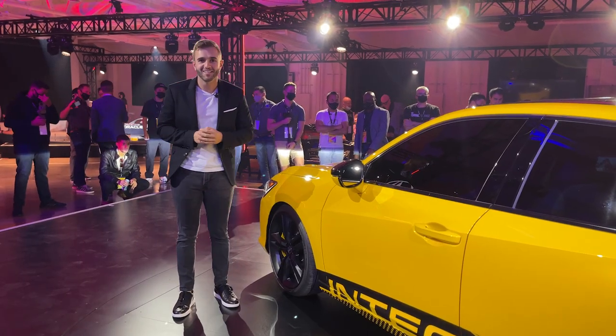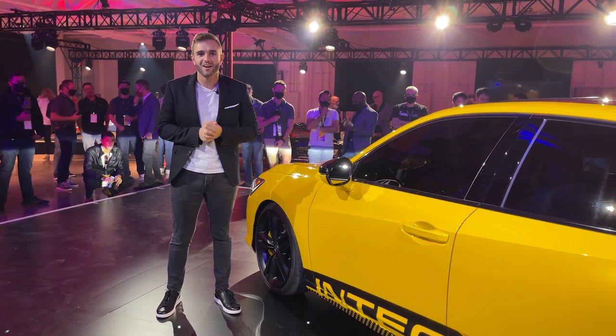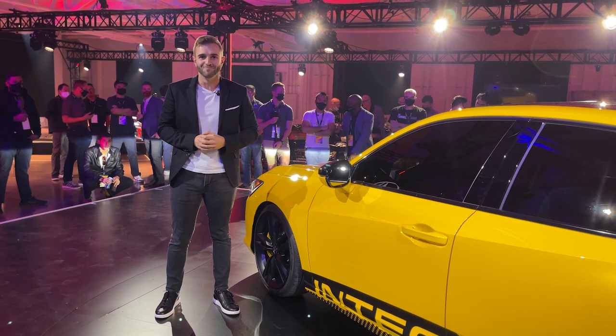The production Integra will go on sale next year. To find out everything we do know in story form, head over to MotorOne.com and hit the link in the description. Thanks for watching.